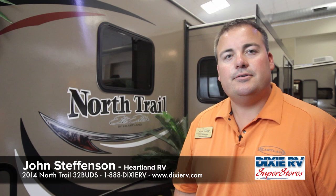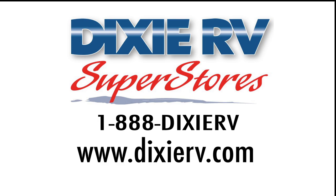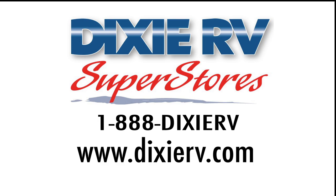My name is John Stephenson, I'm a regional sales manager with Heartland RV on the North Trail product line. I want to thank you for taking the time to spend with me on the North Trail product today. You can contact us at 1-888-Dixie-RV or online at www.dixierv.com. Remember, Dixie RV is helping you retire one weekend at a time.